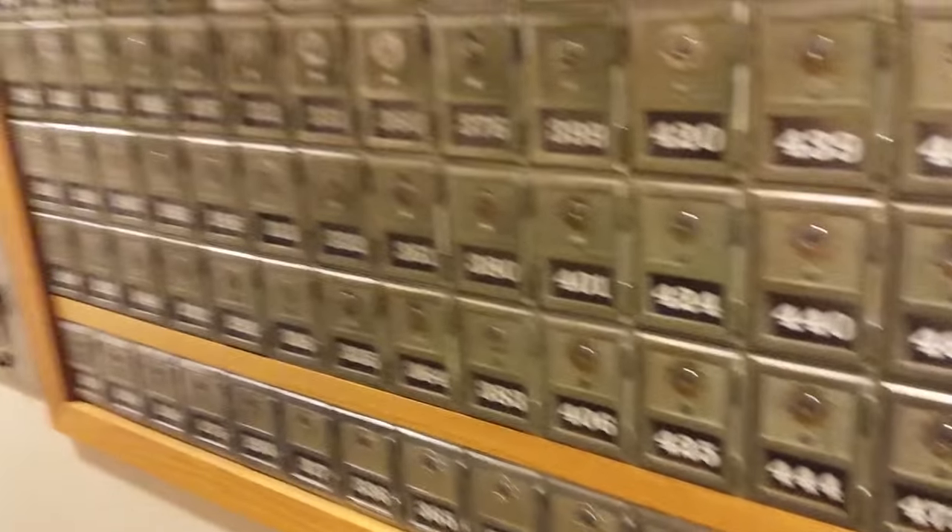This morning we're going to be touring one of the residence halls. I live in Schrader Hall, it's an all sophomore residence hall, and that's the one we're going to be touring today.